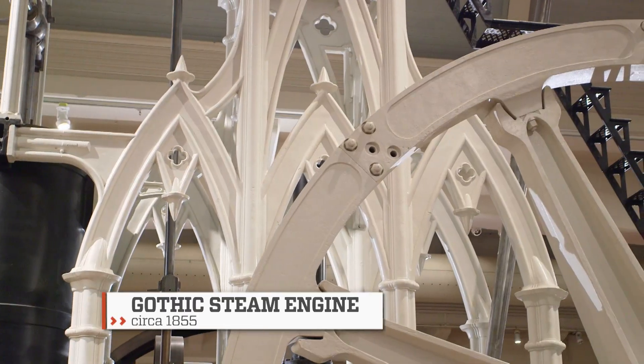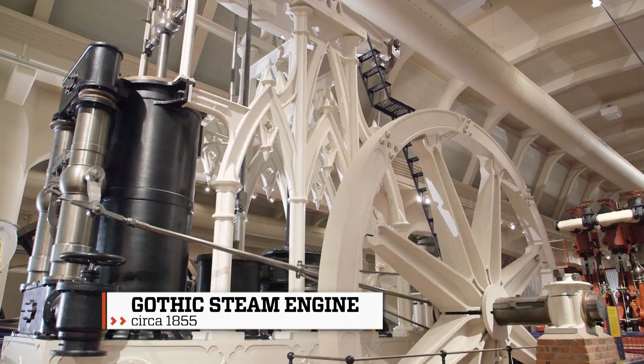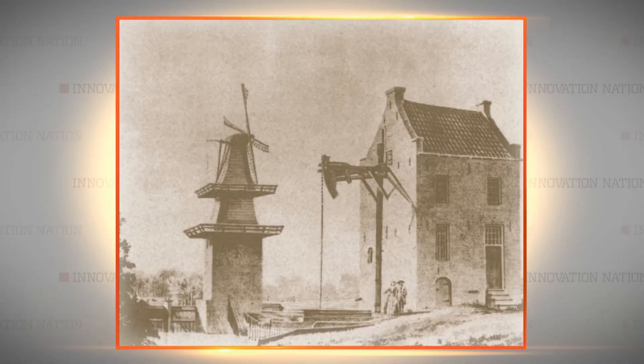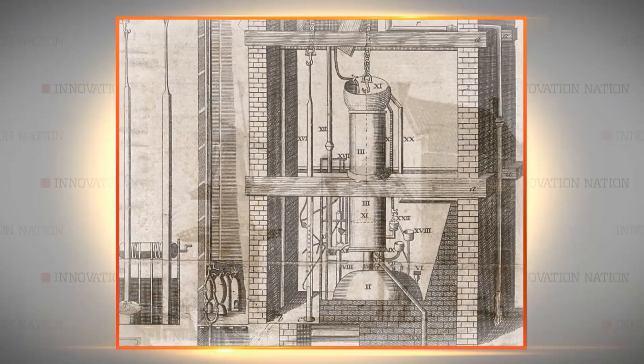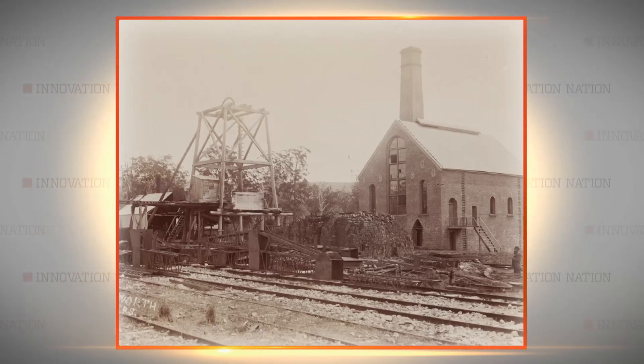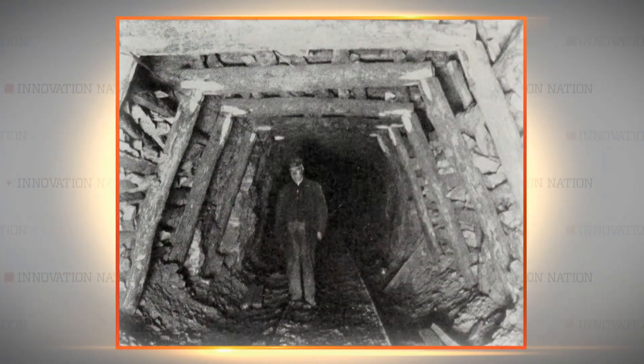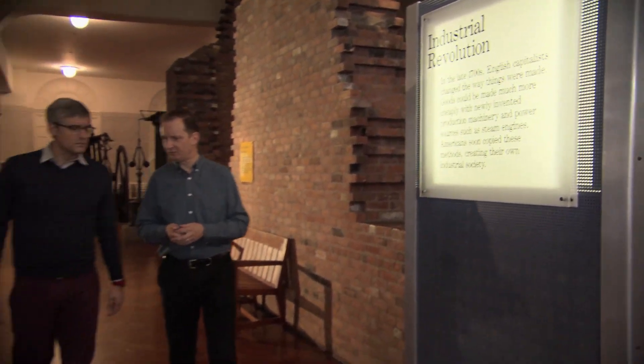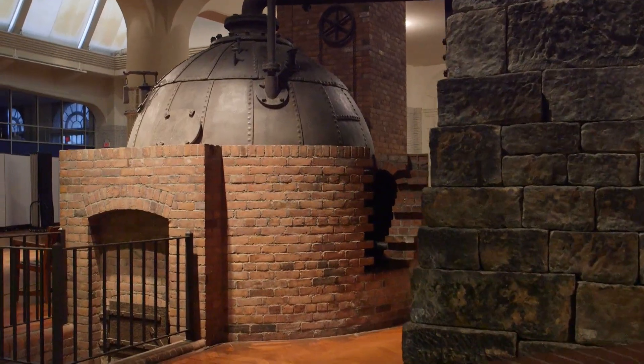Steam engines generated power way before there was electricity. Like most far-reaching innovations, steam engines were created to solve a distinct problem — in this case, coal mines that were flooded with water. The Henry Ford's Mark Gruther showed me the oldest, most complete surviving steam engine, dating back to 1760.